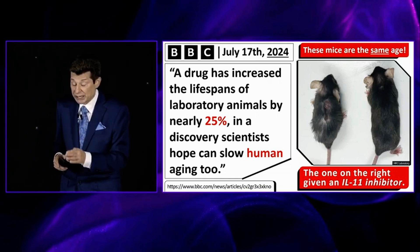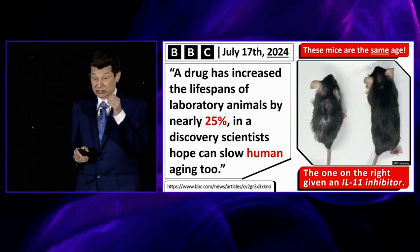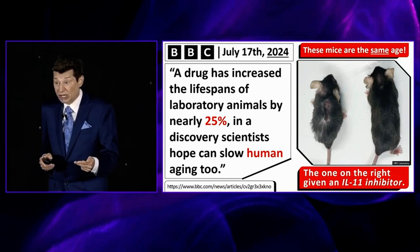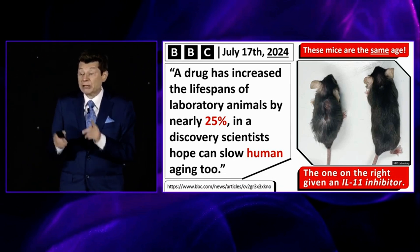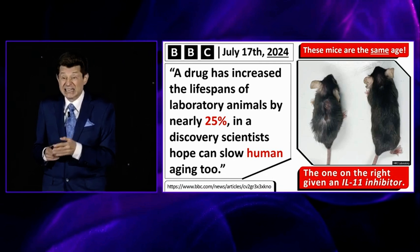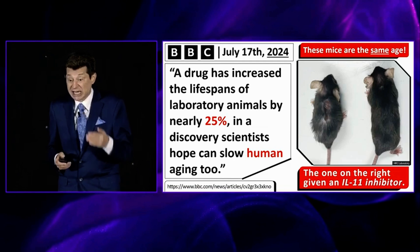Now you look at those two mice — the one on the left is a normal aged mouse. It's got sarcopenia, osteoporosis, hair loss, it looks old, it's all shriveled up like an old person. The mouse to the right was given an interleukin-11 inhibiting therapy and it did not age at the same rate.